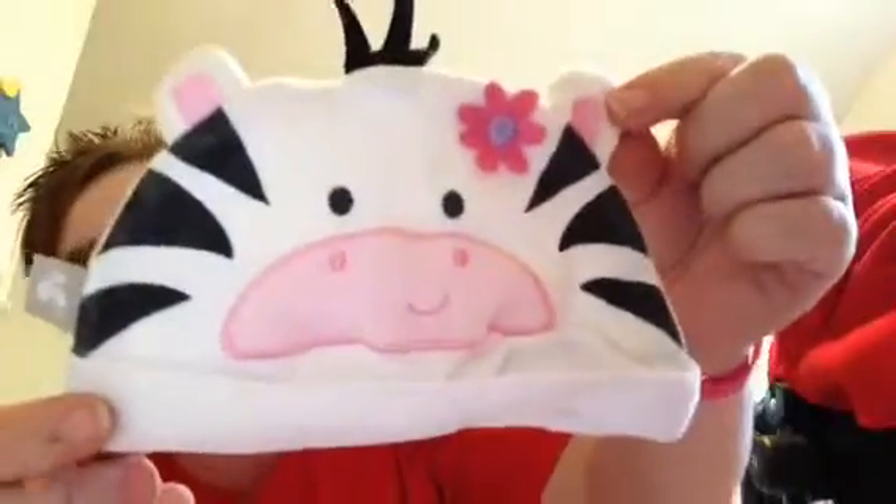That is too cute. Look at the little hat — it's a little zebra. That is too cute. And then a little white onesie with different colored hearts all over it and little ruffles on the sleeves. It's too cute. Thank you.